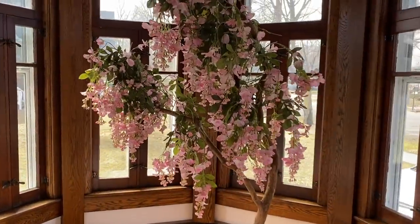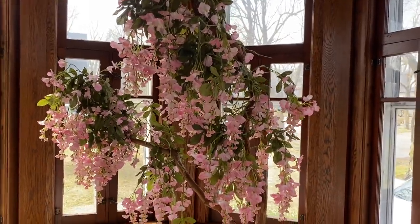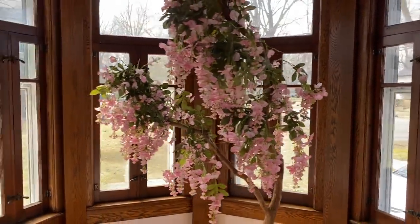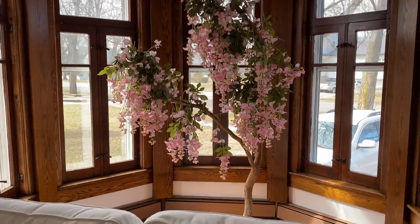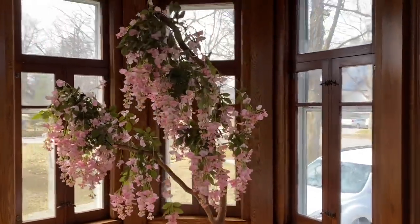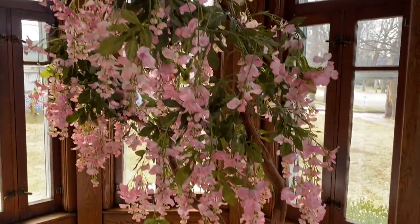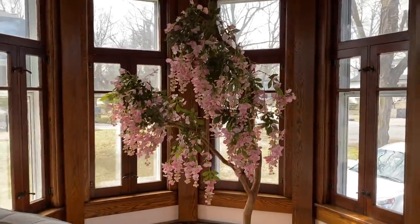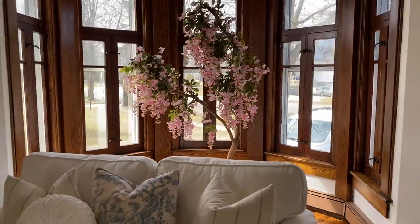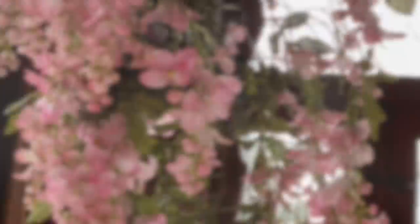Here is one of my favorite thrifted finds of all time — it's this seven-plus-foot tall cherry blossom tree. Just look at this thing, how cool is this? I have it in my living room right now behind my sofa and the bay windows.